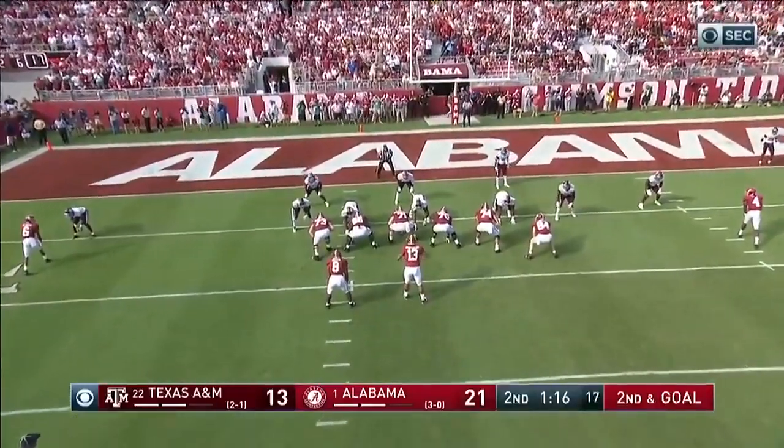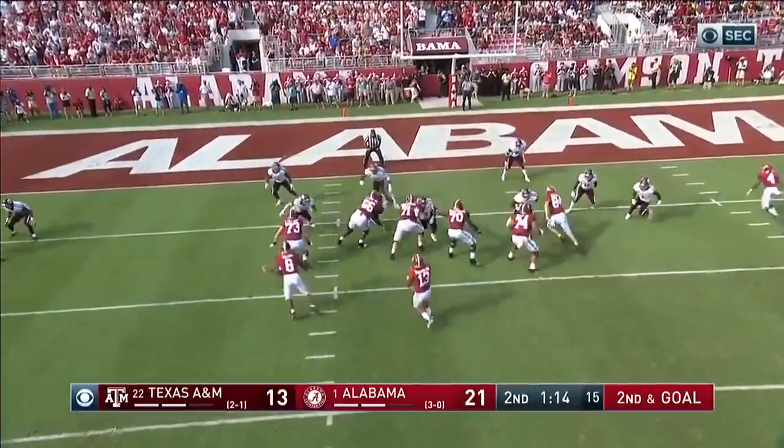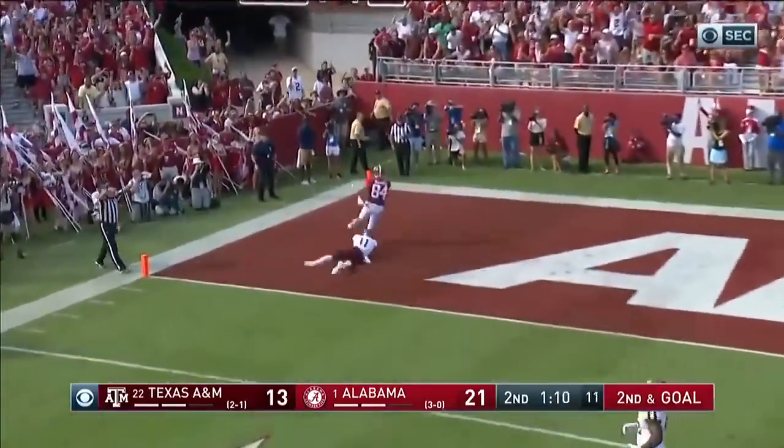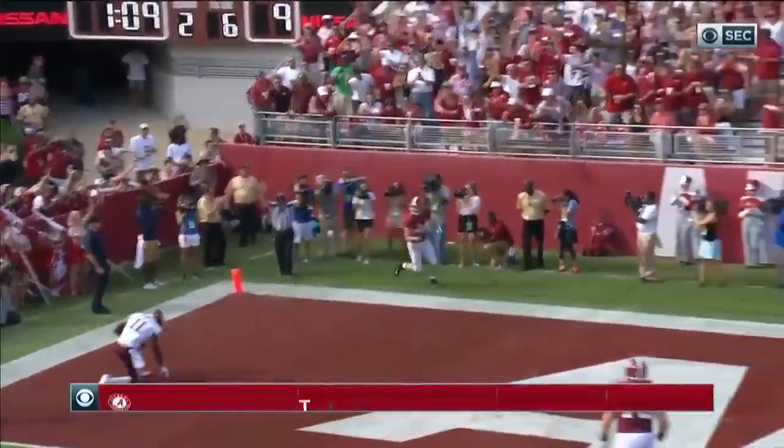Jacobs to his left. Tua wants to throw. That is made — Hentges again. Touchdown.